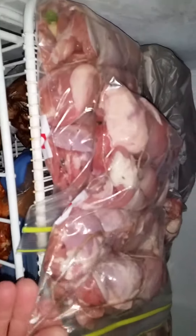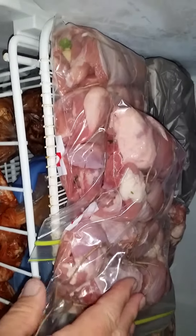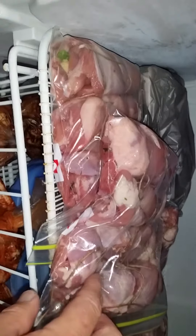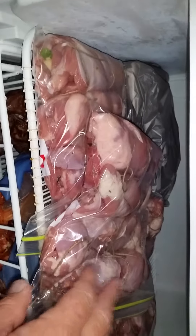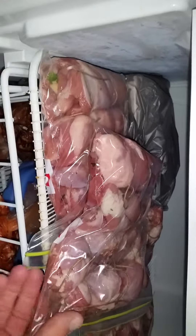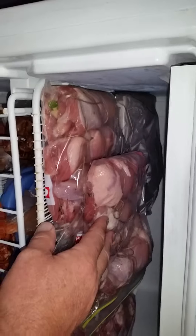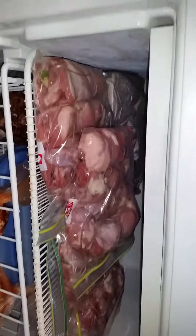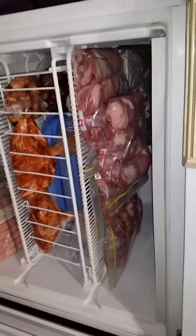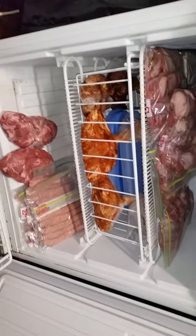We've got free-range skinless chicken thighs stuffed with garlic prawns, scallops, and some Thai herbs. They'll be rolled in whisked egg, and I've got some breadcrumbs and tasty bits and pieces to go on them. The rest will be fish and beer.